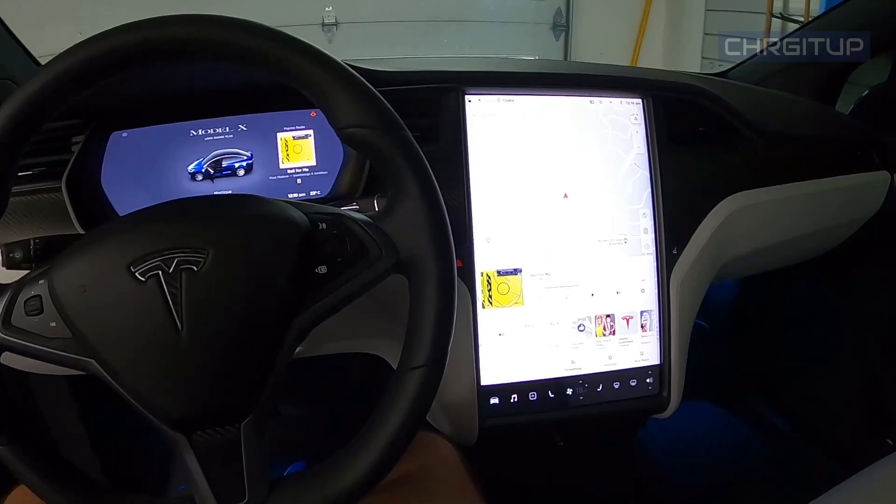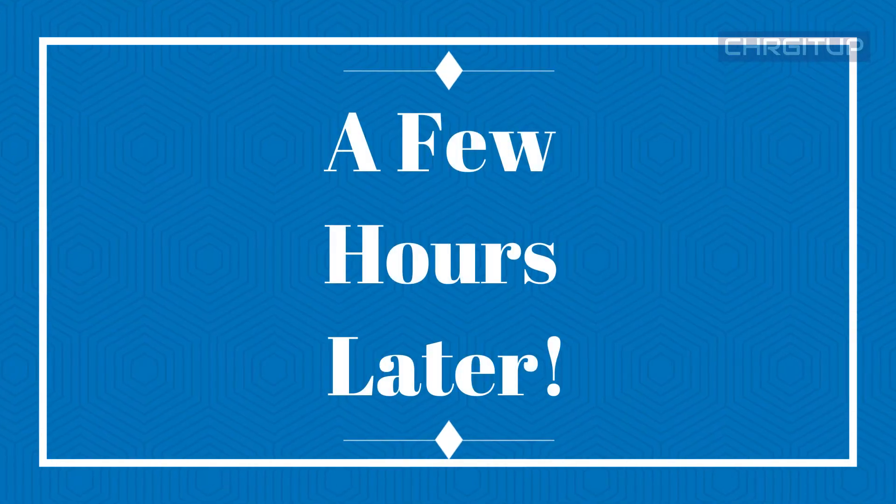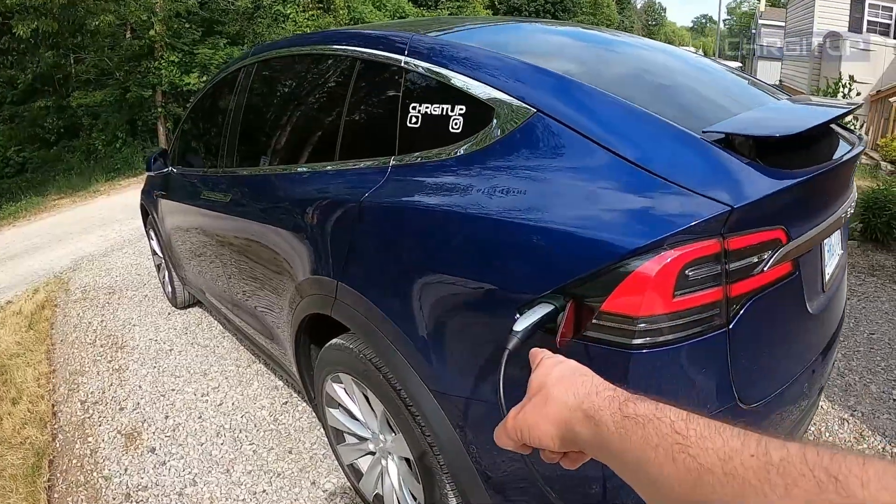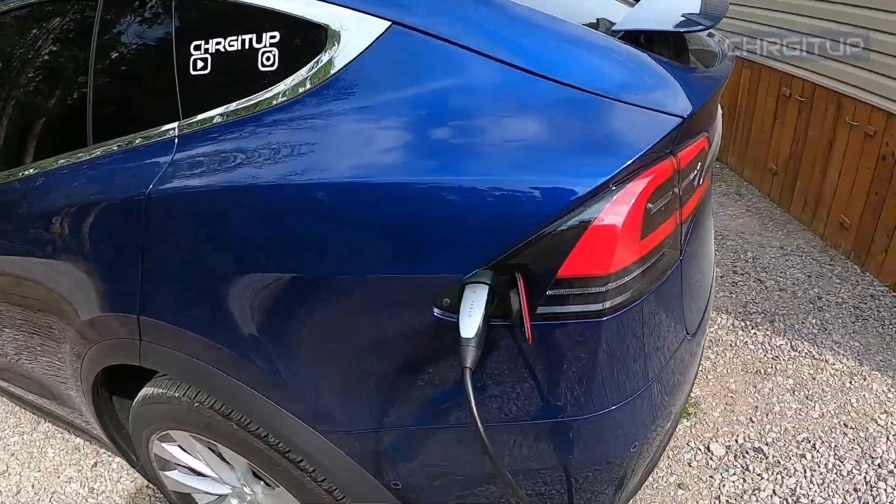Let's go back to energy because I do like the energy display — and we are ready to go. A few hours later, we arrived about half an hour ago to the cottage. I'm plugged in and we'll be here for a couple of days, so it's going to charge.